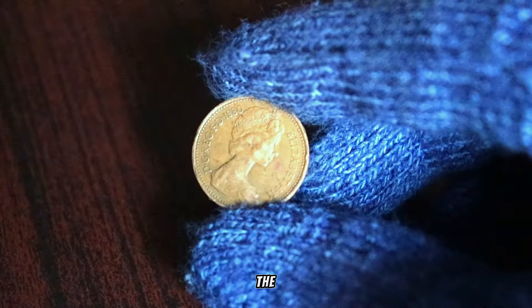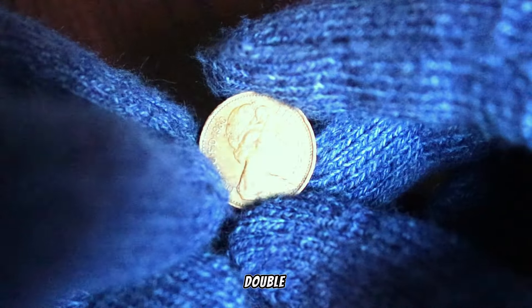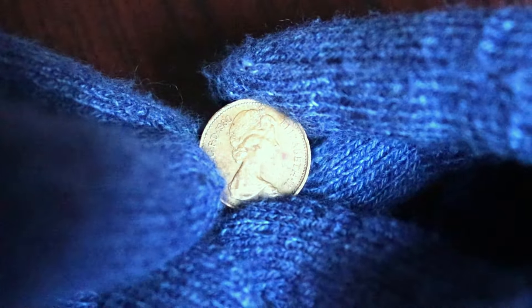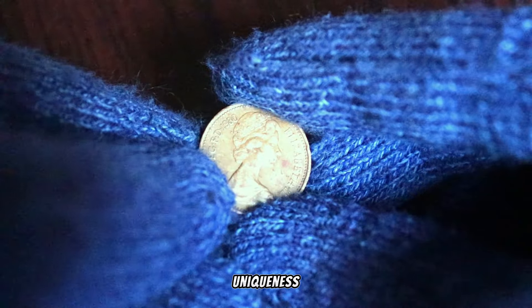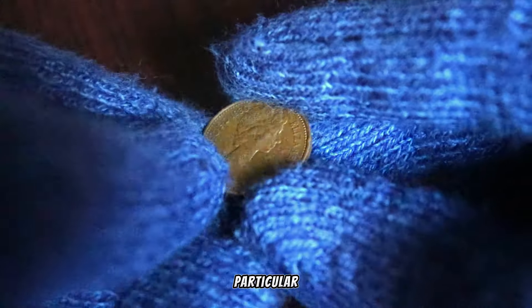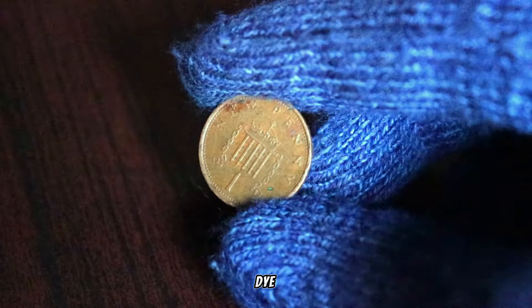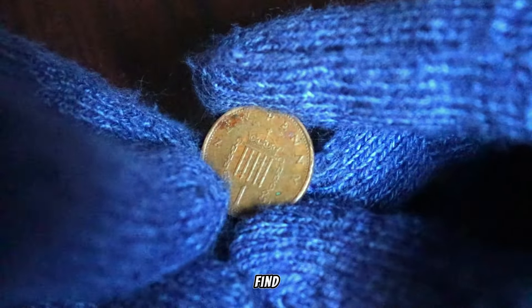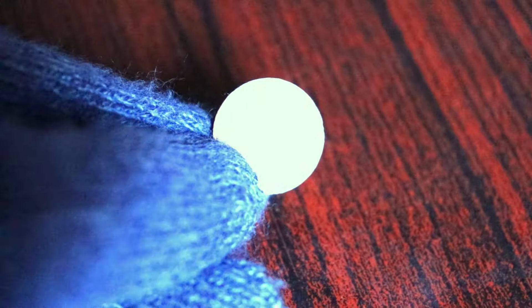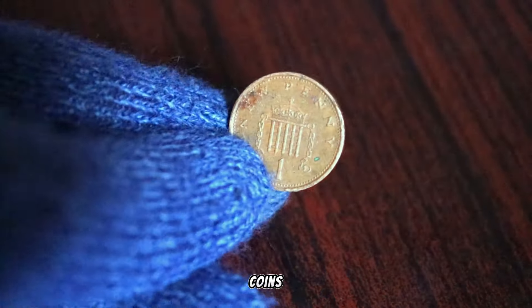What sets the 1981 penny apart? It's all about the die variety. Some of the 1981 penny coins were struck with a rare double die obverse, meaning that the design on the front of the coin was imprinted twice. This subtle but distinct feature adds a layer of uniqueness and rarity to the coin. The double die obverse on the 1980 1 penny is a rare find, and collectors around the world are keen to add such unique varieties to their collections. The combination of scarcity and collector demand makes these coins quite valuable.